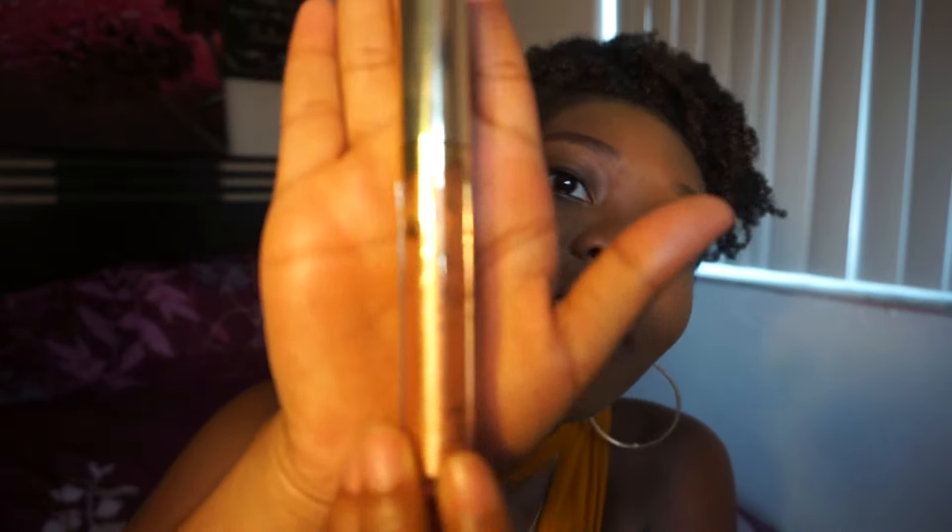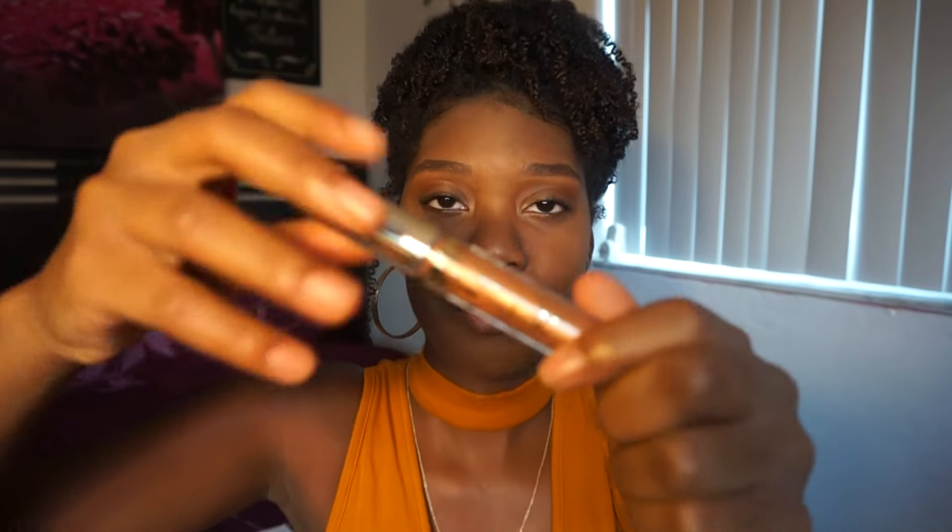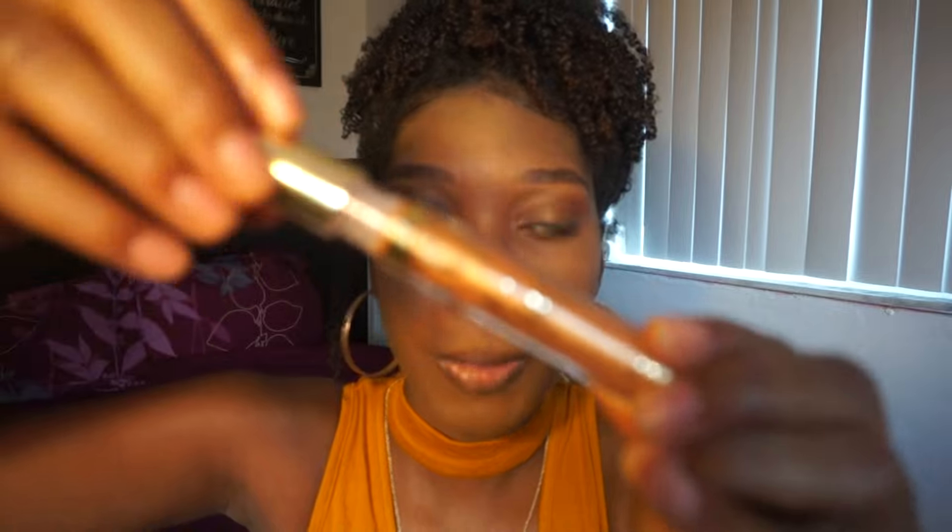So let's open it up. Right off the bat, this is so pretty. This is like a really pretty container, it's so nice. Okay, so just gonna open it up. This is my first Kylie Cosmetics product, so I'm really excited. I just love the packaging — the packaging is really, really pretty.